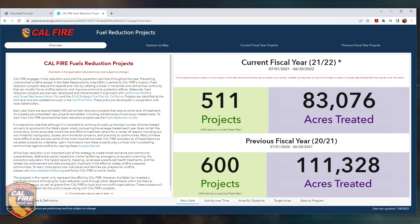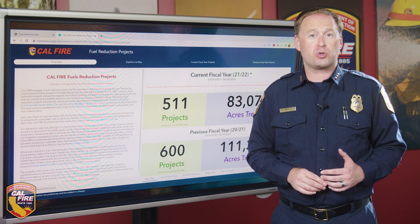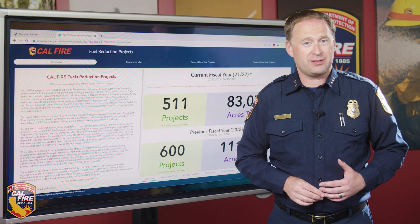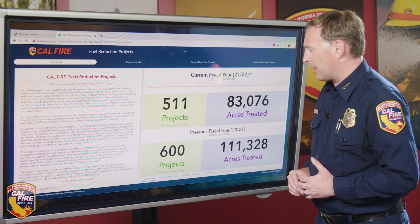For fiscal year 2021 — which started July 1st, 2020 and ended June 30th, 2021 — our crews and grantees performed work on 600 projects covering over 111,000 acres. This was an exciting milestone as we worked towards the goal in the Wildfire and Forest Resilience Action Plan to ramp up fuels reduction and treat over 100,000 acres by 2025. Clearly we have been successful at that goal.